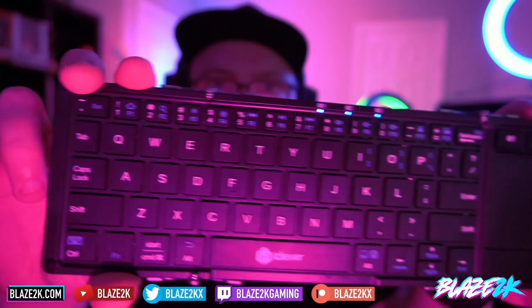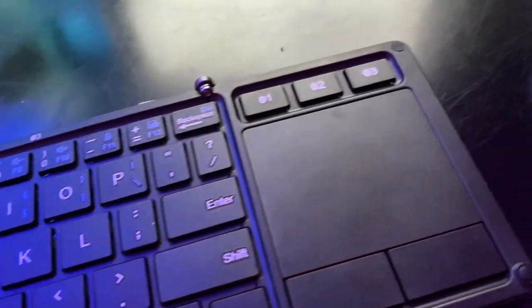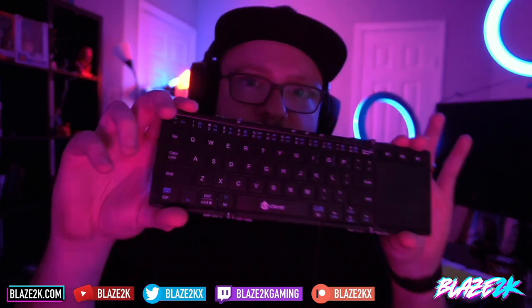Hey guys, before we get to this video, we're giving away one of these amazing folding keyboard and trackpads for the Steam Deck. It's my favorite Steam Deck accessory and we're giving it away in a couple of weeks. All you have to do for a chance of winning is clicking the like button, subscribe button and bell icon and commenting down below as to why you would want to win one. Also, if you just want to buy one, I'll put a link in the video description and in the top comment of this video.